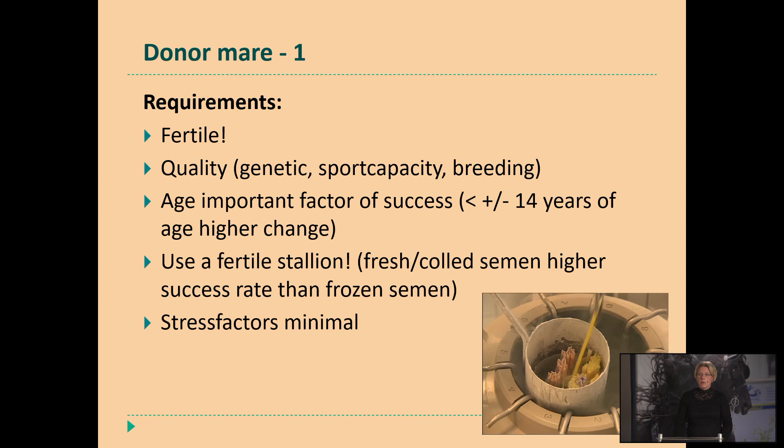This donor mare has to be of very good quality — either by her genes or by the offspring she has already produced. And which type of semen are you going to use — is it fresh or cooled semen? Then you see that the success rate is going to be higher compared to frozen semen, what you see here on the right side in the container. And if mares are very stressed — then you have to take them off your training level, just give them some rest to have the stress factors minimal, so then you have higher chances of success.